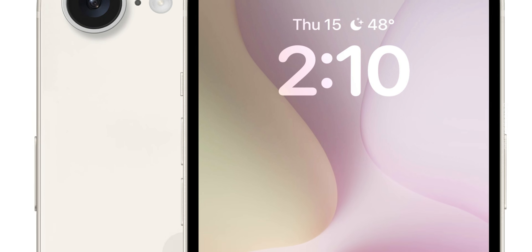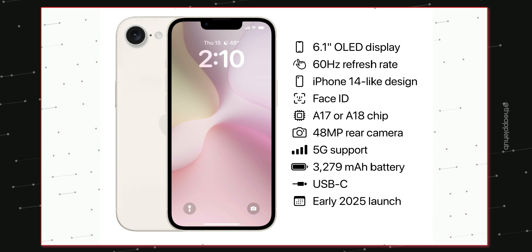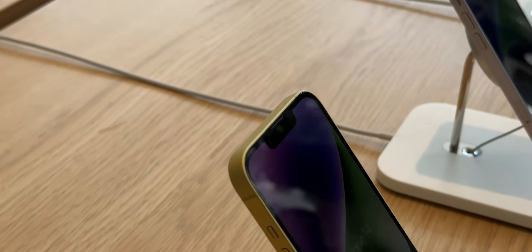This is the iPhone SE 4, and it's going to be a far better option than the Pixel and Nothing Phone, thanks to its powerful A17 Bionic chipset, reliable software with iOS 18 on top, and a capable camera.